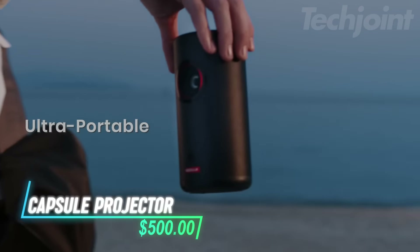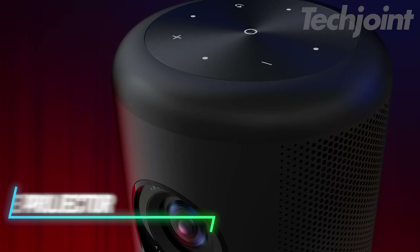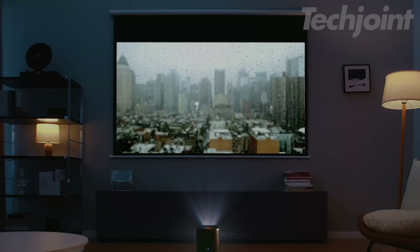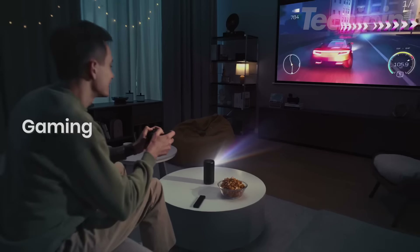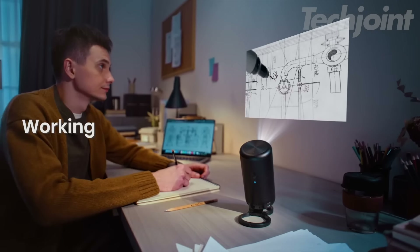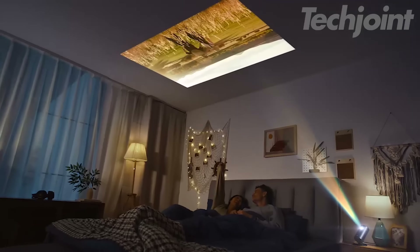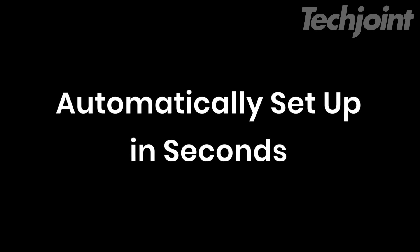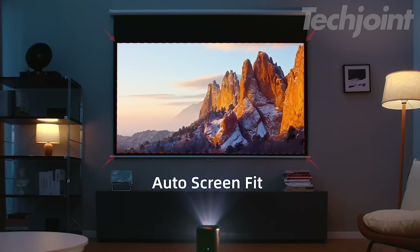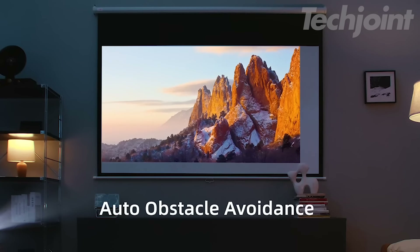This is an ultra-portable projector that brings the cinema experience wherever you go. It offers a max screen size of 120 inches and delivers 1080p resolution with 200 lumens of brightness for clear, vibrant visuals. Enjoy up to 2.5 hours of movie playback or 8 hours of music on a single charge. The setup is quick and easy, with automatic screen fit, keystone correction, autofocus, and obstacle avoidance in just 3 seconds.